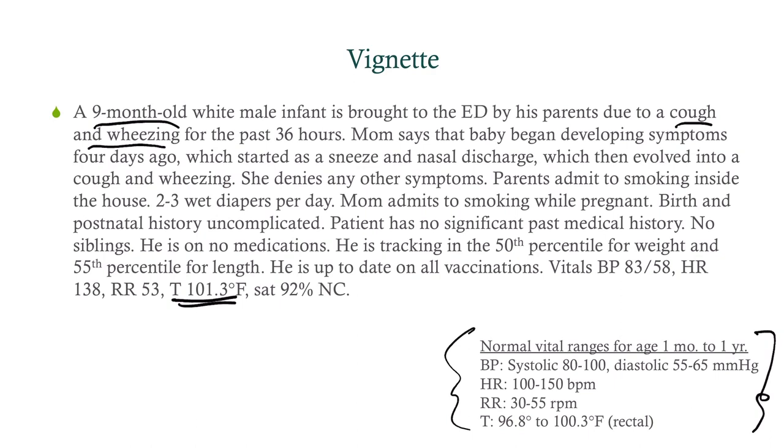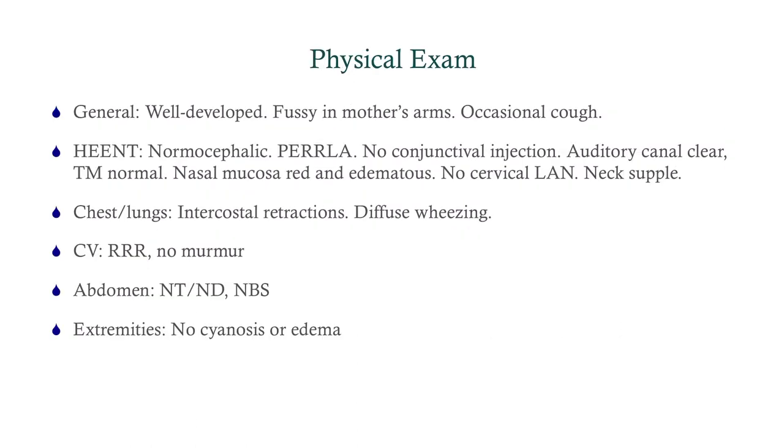On physical exam, he appears well-developed but is fussy with an occasional cough, which tracks with the history. HEENT is pretty normal, but the nasal mucosa is red and edematous. Chest and lungs show intercostal retractions — indicating some respiratory distress — and diffuse wheezing, suggesting a lower respiratory tract process, possibly pneumonia or something similar. Cardiovascular and abdomen are fine. Extremities are important to examine; look for clubbing and cyanosis given the respiratory problem, and it checks out.